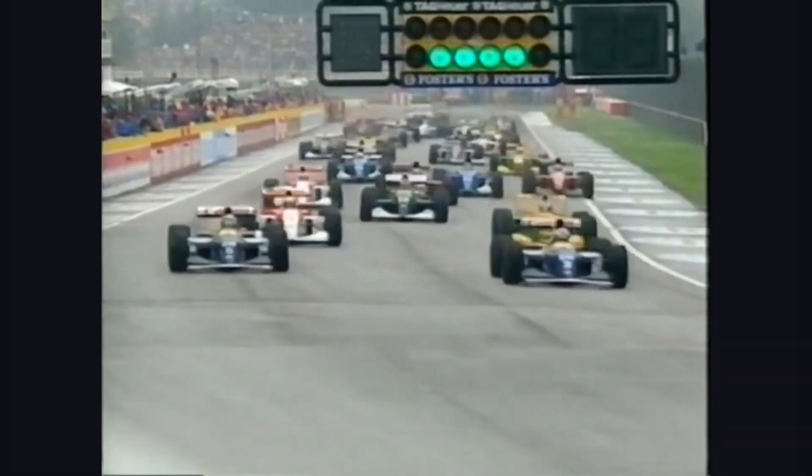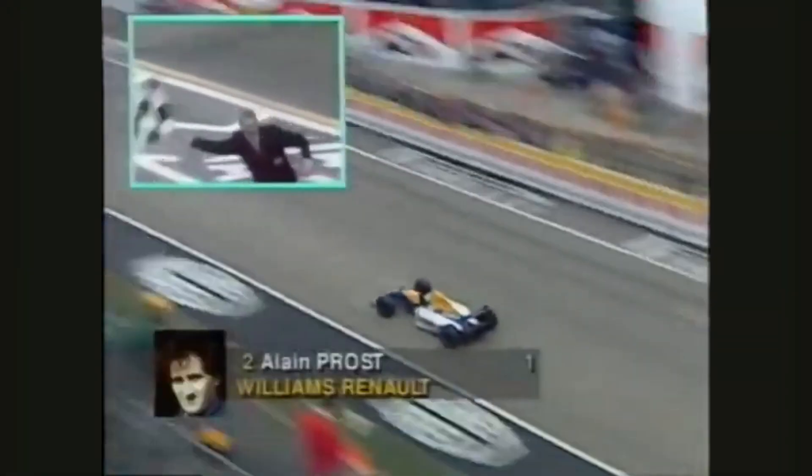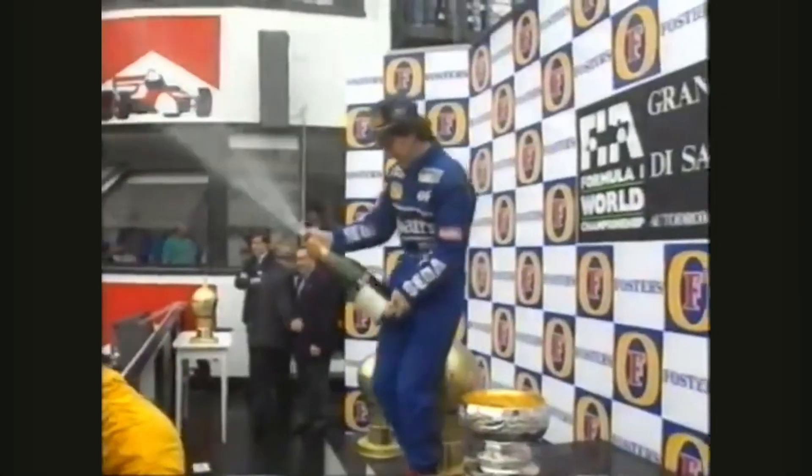Williams helped push F1 into the modern era, and they were so dominant during the 1993 season that they scored twice as many points as second-placed McLaren. Can you imagine dominance like that today? Oh, wait.